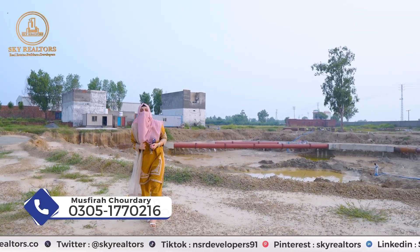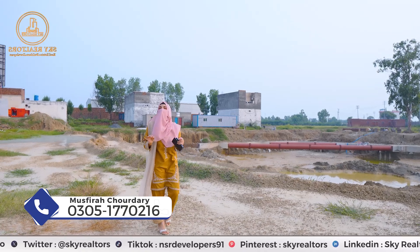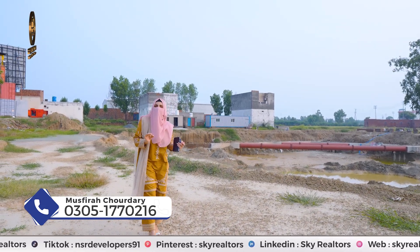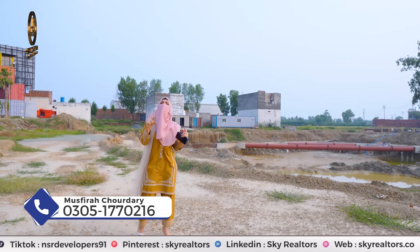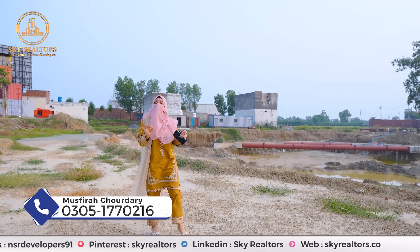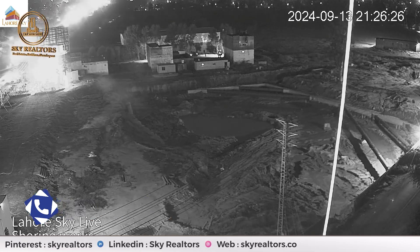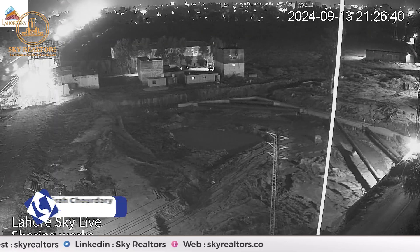My overseas client is going to book a unit, but they want to visit the site before booking. OZ developers have put 4-sided cameras on site, so you can see the construction live. You can open their YouTube channel and watch the live construction of Lahore Sky from your home.